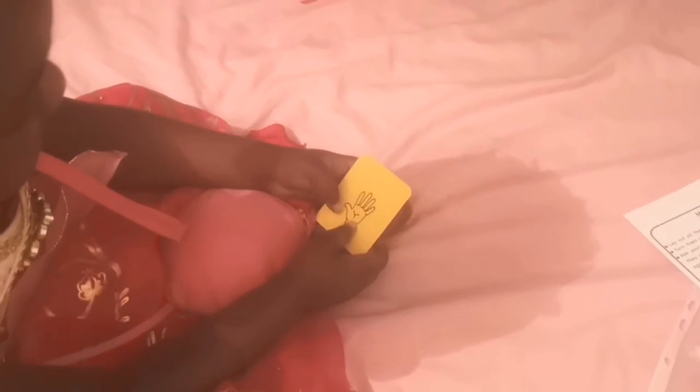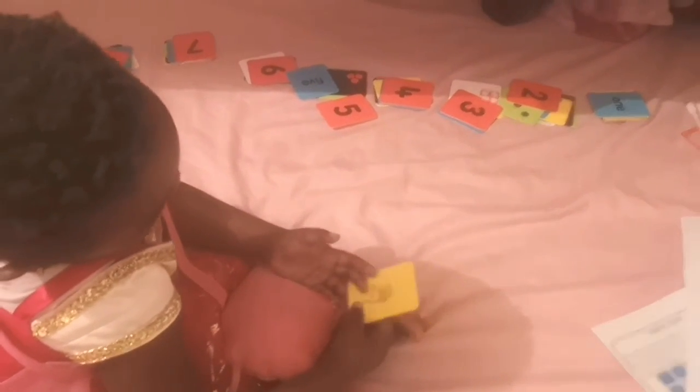Can you count the fingers? Remember? How many fingers? That's five. Yay. What's this number? That's five. Yay. Are they counting again? Count, please.